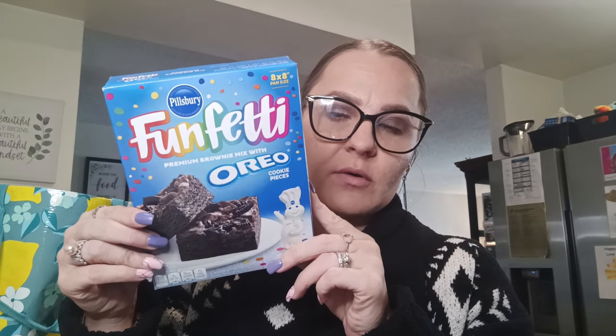New food brand alert — this is the Funfetti Oreo cookie pieces, a premium brownie mix with Oreos. I got that — maybe my sister will make it for us, if not I will.